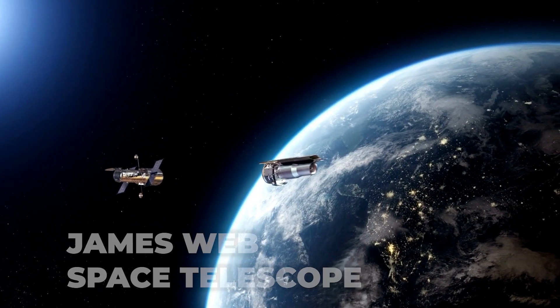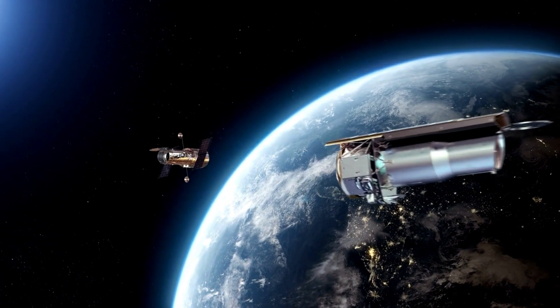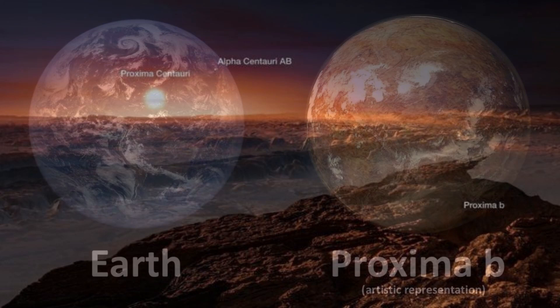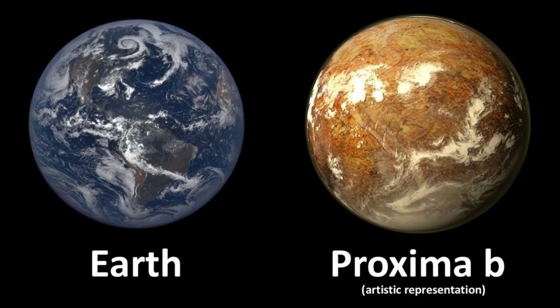The telescope was literally designed to embark on a journey to the origin of the universe, and that is exactly what it has achieved. As far as exoplanets are concerned, we now have the official image of the City of Lights on Proxima b, a historic milestone that changes everything.